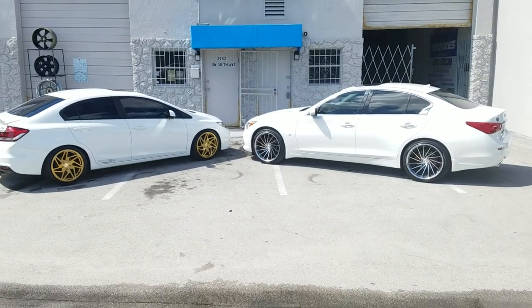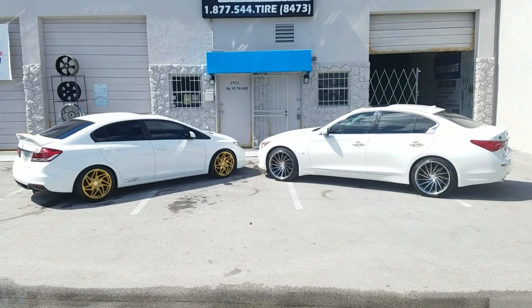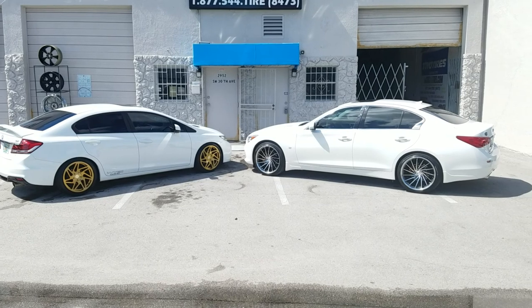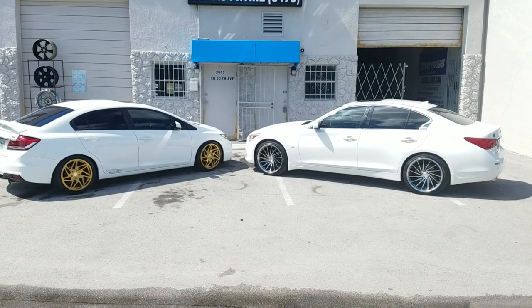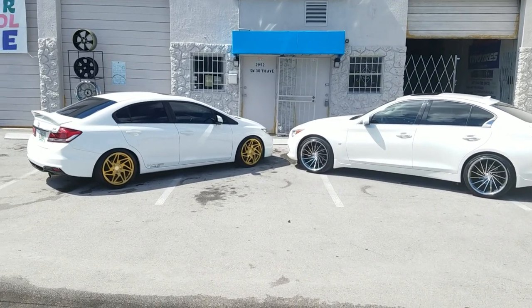This is your boy KB from Dubs and Tires TV at DubsandTires.com — tires, wheels, and more, shipped to your door. Find us online at DubsandTires.com or call us at 877-544-8473. If you're watching us on YouTube, be sure to hit that follow button. You can also follow us on Instagram at DubsandTires and Snapchat at DubsandTires305.